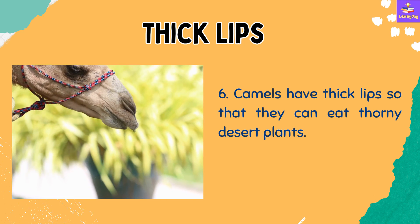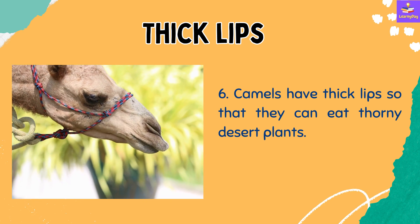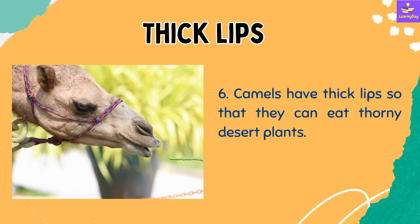Number 6: Camels have thick lips so that they can eat thorny desert plants.